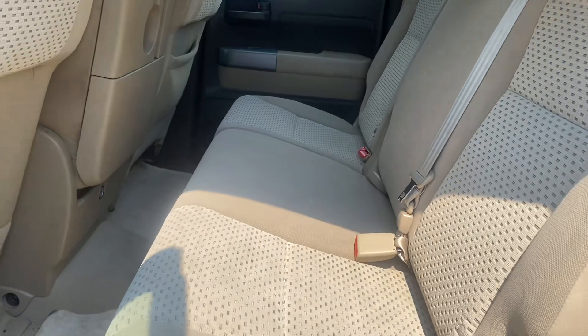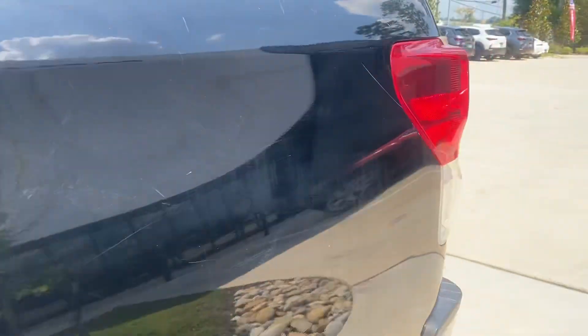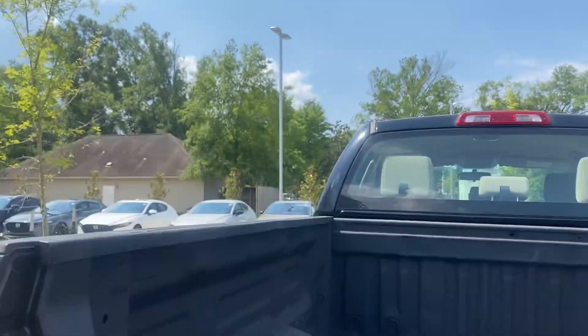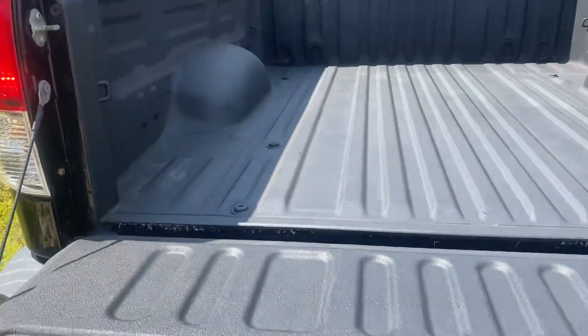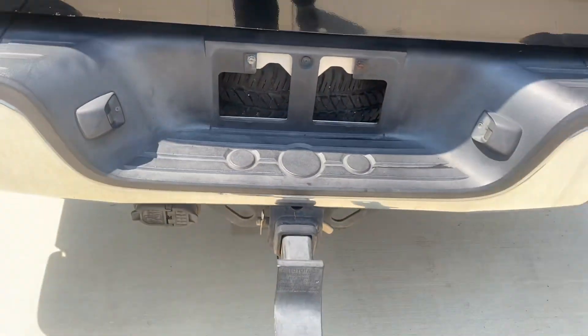You've got your back seat here, which has plenty of room. You've got your back cab, which looks nice. You have your trailer hitch on it right here.